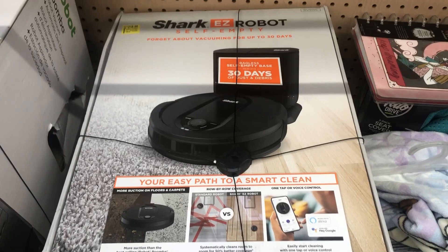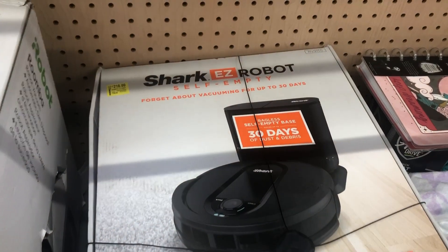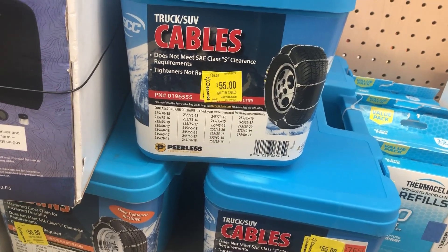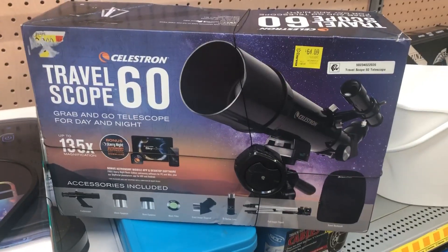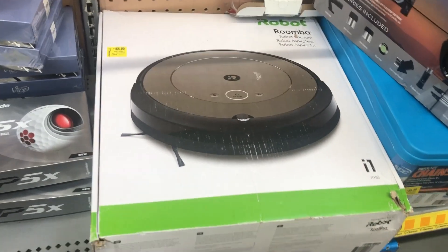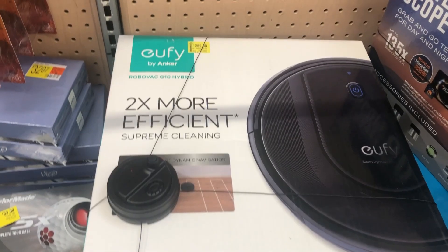This Shark Easy Robot is for two hundred and eighteen dollars — it says it was two fifty-eight. We have some truck and SUV cables for fifty-five dollars. Right here this telescope is for sixty-four dollars. There's this Roomba for one hundred and sixty-five dollars, and there's the Eufy robot for two hundred and eighty dollars.